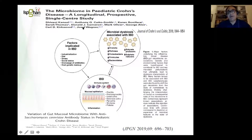We've published in this area. Shivani Kancel, one of our fellows who just completed a PhD, has looked at the microbiome in paediatric Crohn's disease — a longitudinal and prospective single-centre study published in the Journal of Crohn's and Colitis — and also recently a variation of gut mucosal microbiome with ASCA antibody status in our patients with Crohn's disease.